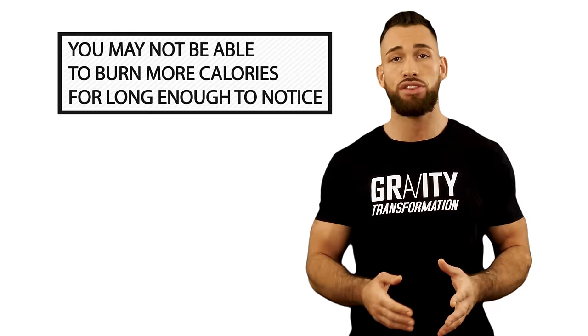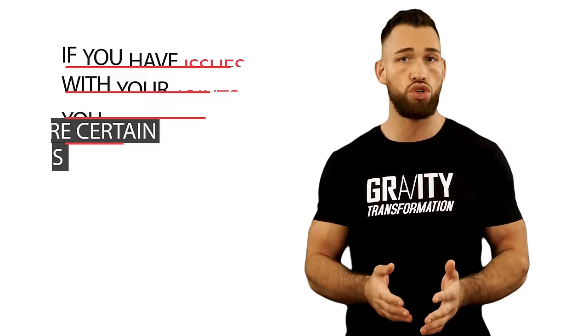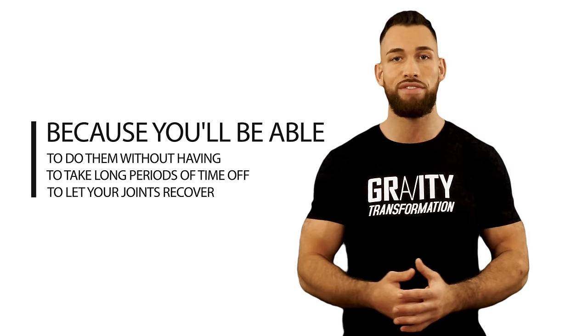Another question to ask yourself is: which machine is best for your joints? If you have bad knees and choose the treadmill just because it burns more calories, you may not be able to sustain it long enough to notice any changes to your body. There are certain cardio machines that are higher impact and others that are lower impact. If you have issues with your joints, you want to choose lower impact activities like cycling and rowing, because you'll be able to do them without having to take long periods of time off to let your joints recover.